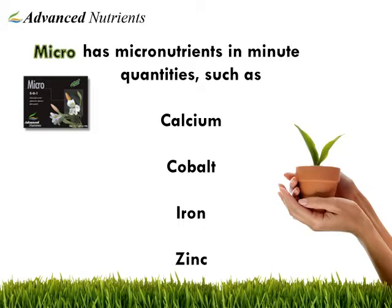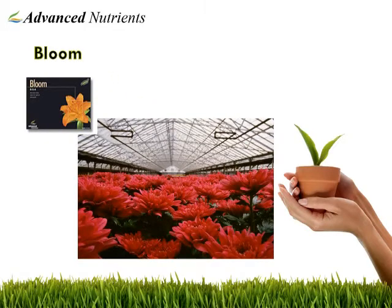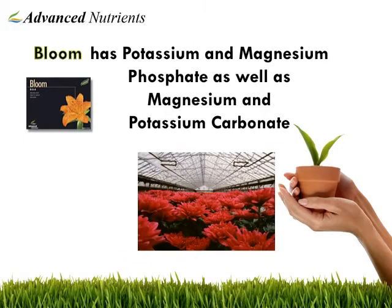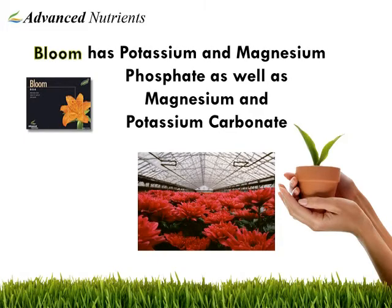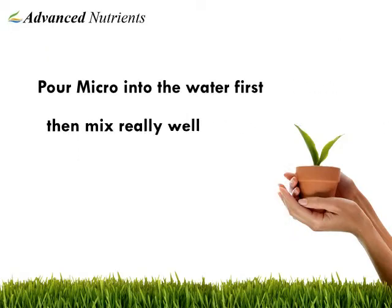In order to nurture your plants during the crucial flowering stage, Bloom supplies potassium phosphate, magnesium phosphate, as well as carbonates and other bloom-boosting ingredients. Advanced Nutrients recommends pouring in the Micro first.